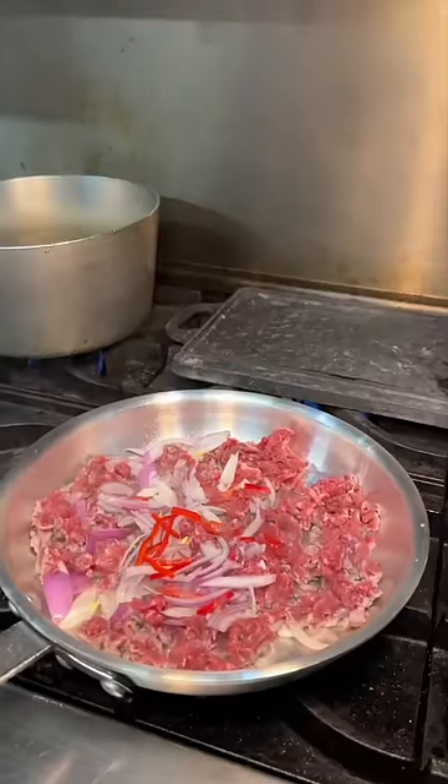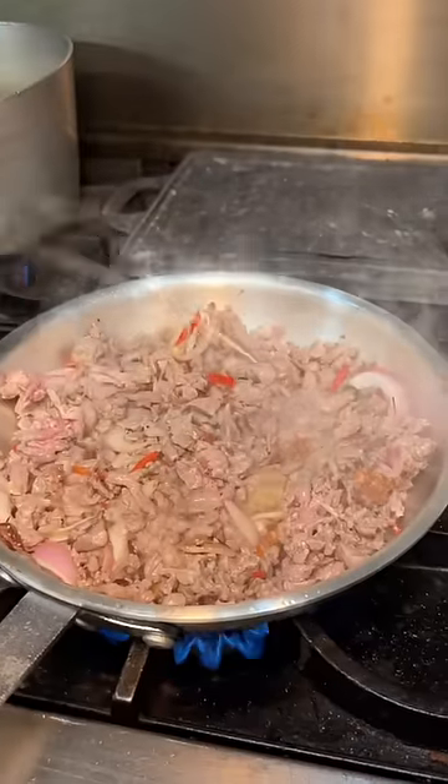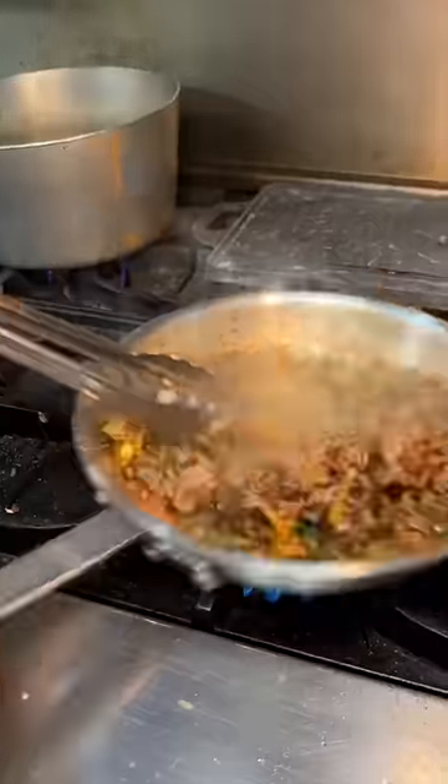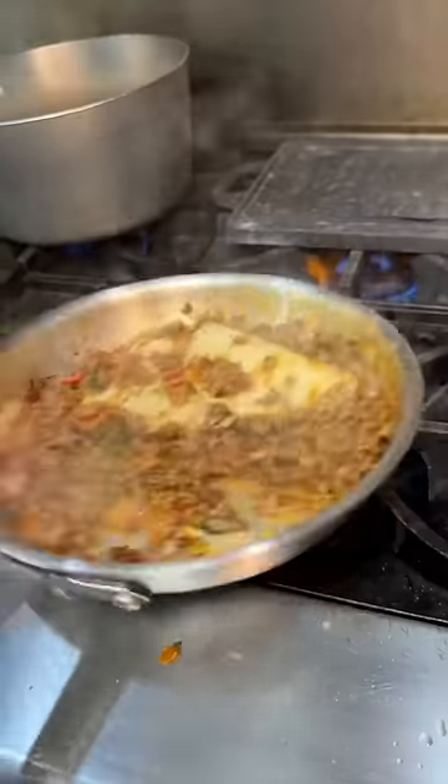Add red onion, red chilies, garlic, some white wine, a healthy scoop of butter, paprika, herbs, some salt, and we always ask to add cheese. They use provolone.